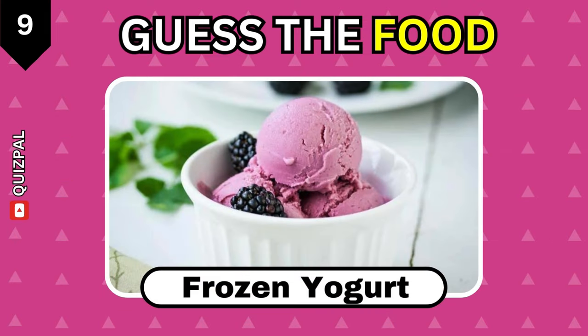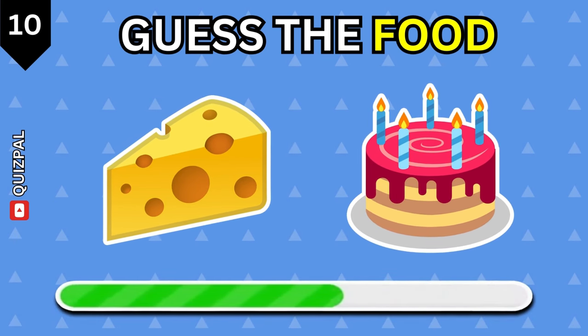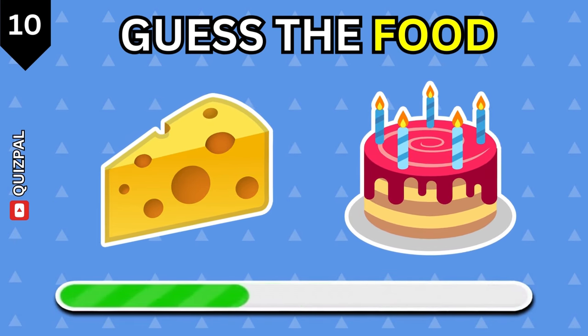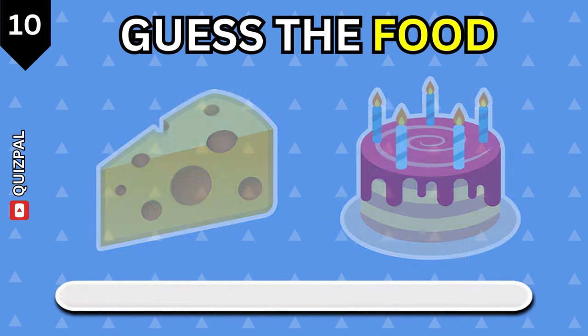Frozen yogurt. This is an easy one. Cheesecake.